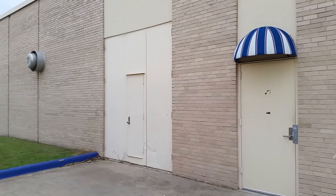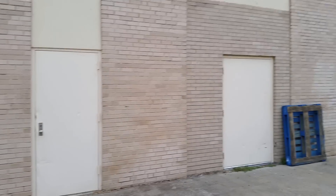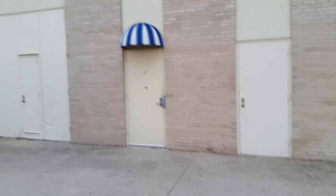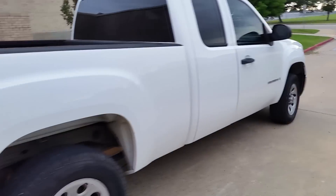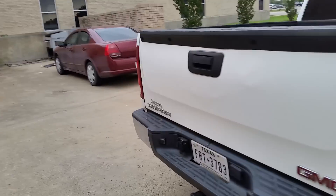That was my wood shop class behind that door. And behind these doors was the metal shop and power mechanics class. They no longer have those anymore, but I learned a lot from those classes that I use in my career now. It's kind of sad. Southwest High School.